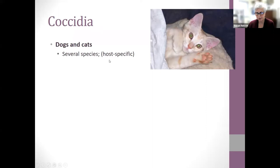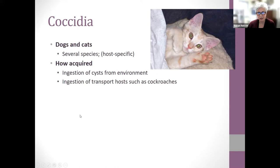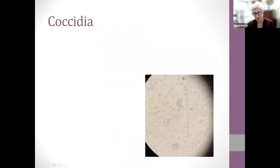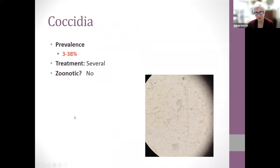Coccidia affects both dogs and cats but is host-specific — the cat variety only affects cats and the dog-specific only affects dogs. Cysts are in the environment and animals can also ingest a transport host like a cockroach. The pre-patent period varies from four to 23 days. Signs include bloody diarrhea, weight loss, dehydration, vomiting, depression, and death. The very young and immunocompromised are most severely affected. Adults found to have coccidia on routine fecals are often asymptomatic. These are tiny — only visible under a microscope. Thankfully, they are not zoonotic.